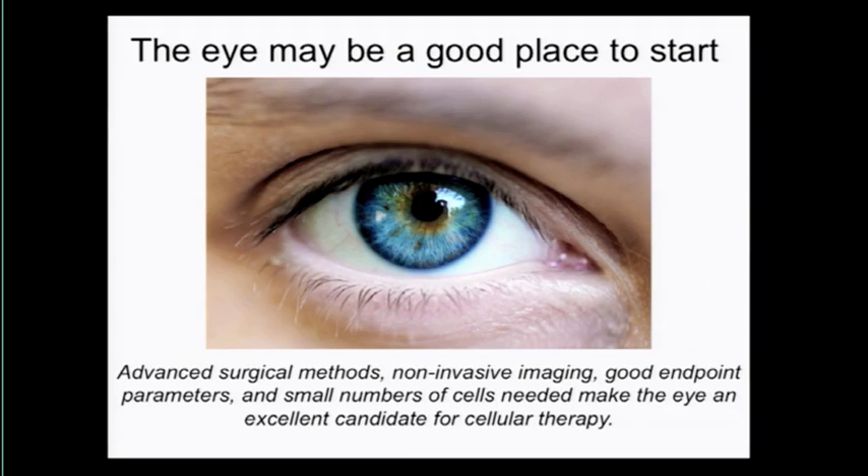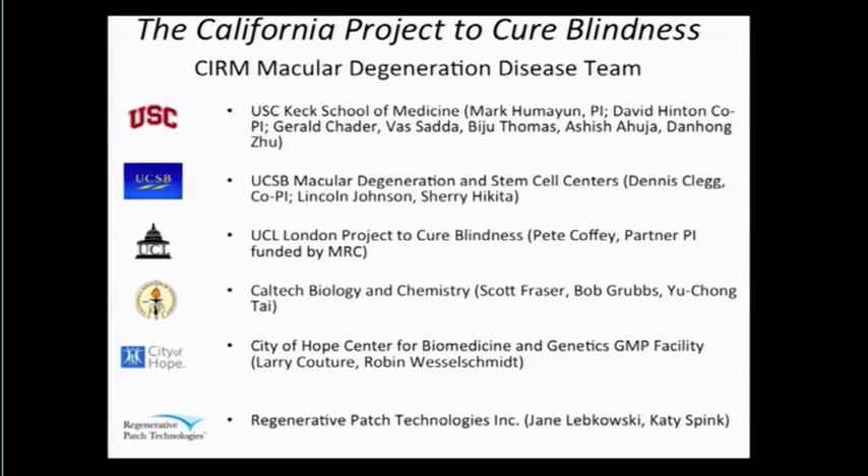The eye is a good place to start. We know how to get in there and do surgery. There are good ways to image the cells after transplant — in the eye, the ophthalmologist can use noninvasive imaging to look inside and see where they are. We can also measure function very easily, and it's not a very big organ — a very small number of cells would be needed to make a good therapy. We formed a team with a number of universities in California and have a grant from CIRM. The project is headquartered at USC Keck School of Medicine, led by Mark Humayan, an MD-PhD retinal surgeon. Here at Santa Barbara, we're the cell factory — growing the cells and transferring them to USC.